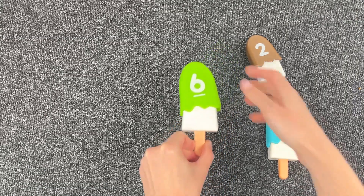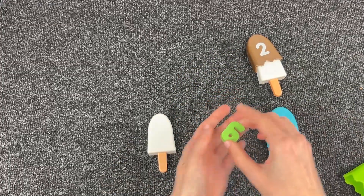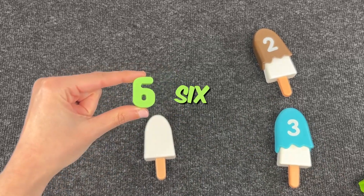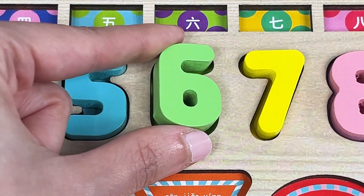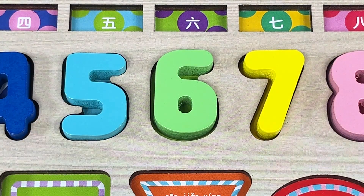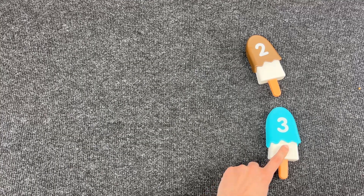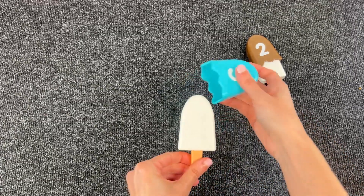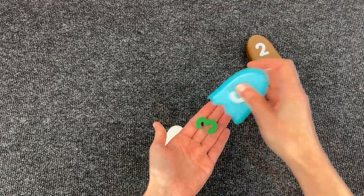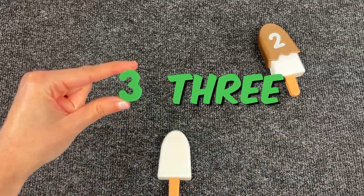Let's open this one here. I think we found another number — and it's the number six! Yeah, good job. Now let's see what's hiding in this one down here. We found number three! Yeah, nice.